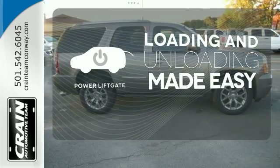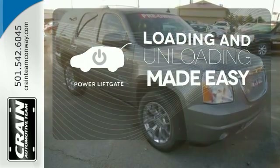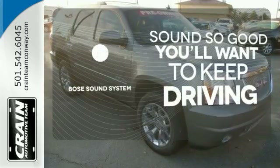Loading and unloading your vehicle just got easier with the power liftgate. You might drive just to listen to the Bose sound system.